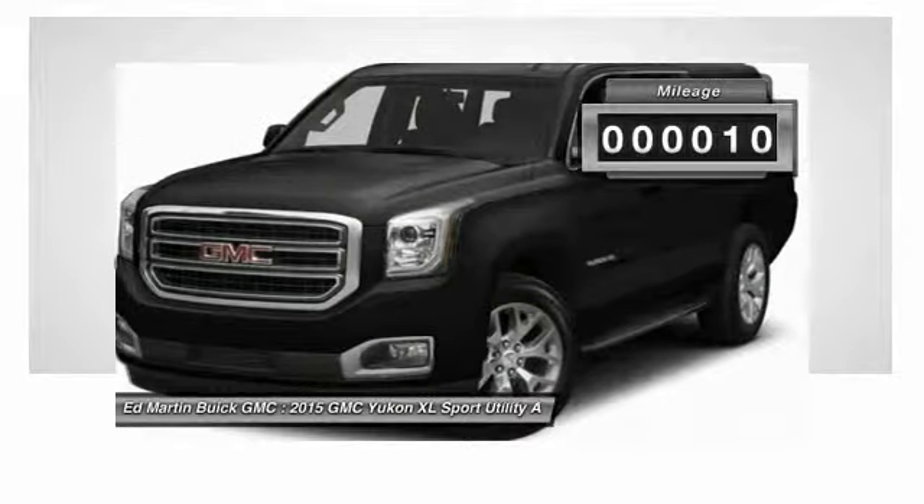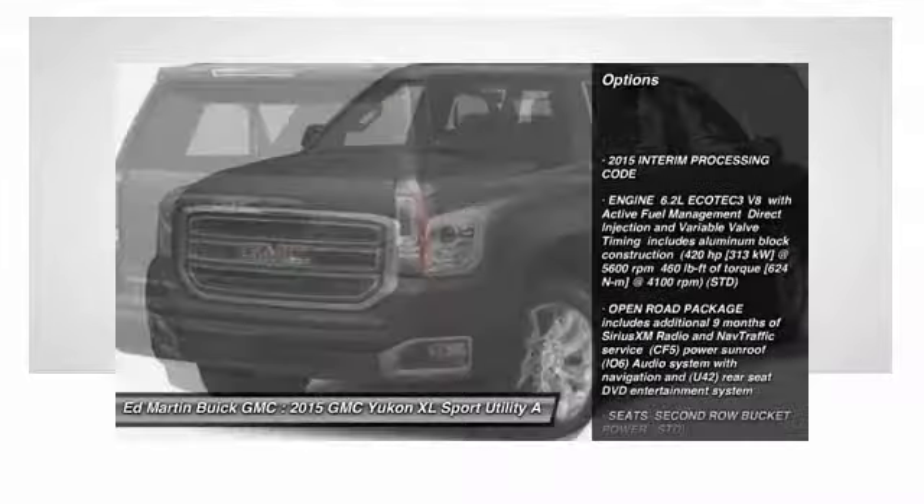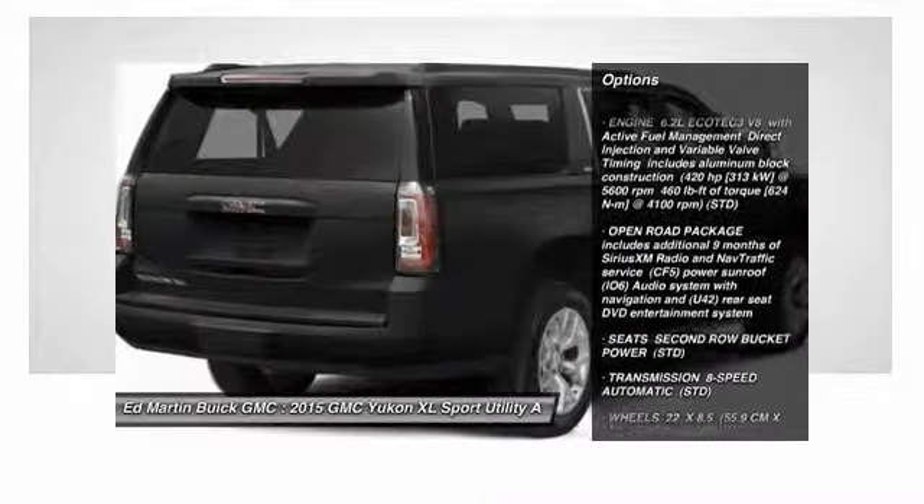This vehicle has less than 100 miles. Here are some of this vehicle's great options: navigation system, lane departure warning, and all-wheel drive.